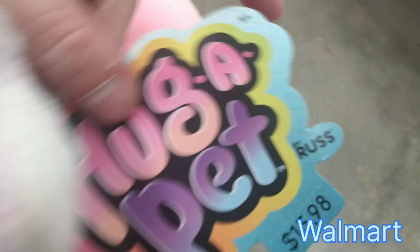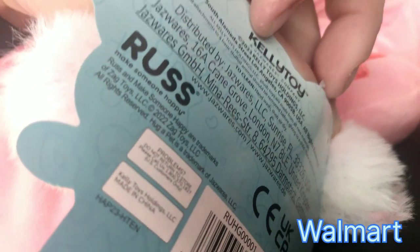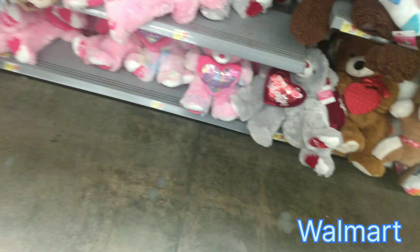Over at Walmart, I did find this cutie. It looks so much like a Squishmallow, and it is made by Kelly Toys, but it's also a product of Russ. So it's like they combined the two toys together — that's what you get. It's super cute, though. Had to show him off because he is a Hug Me, but he's not branded as a Hug Me, so it's kind of weird.